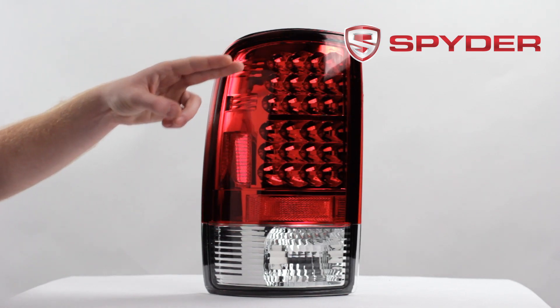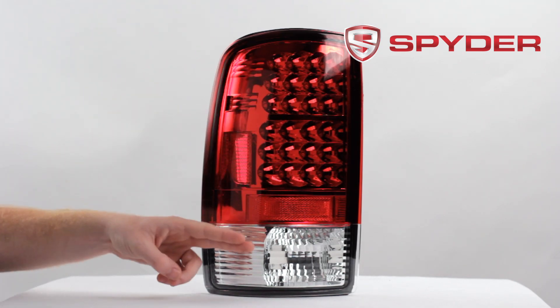Let's take a look at some of the light components. Here you have your LED parking and brake light, your LED turn signal, and your reverse light.